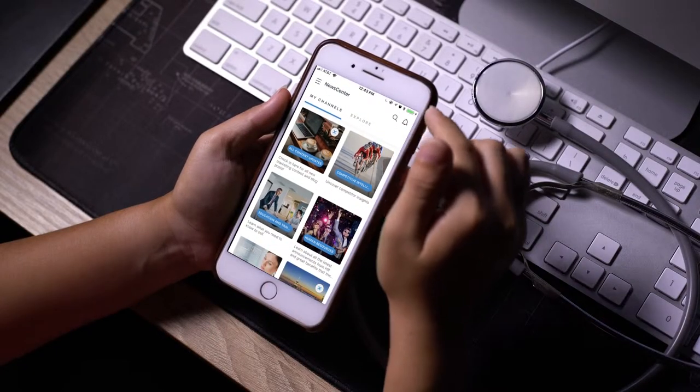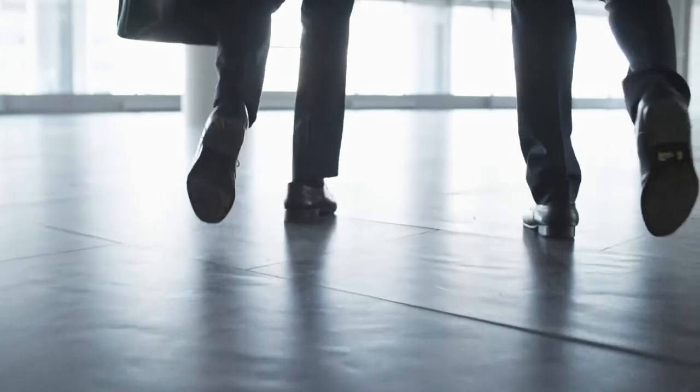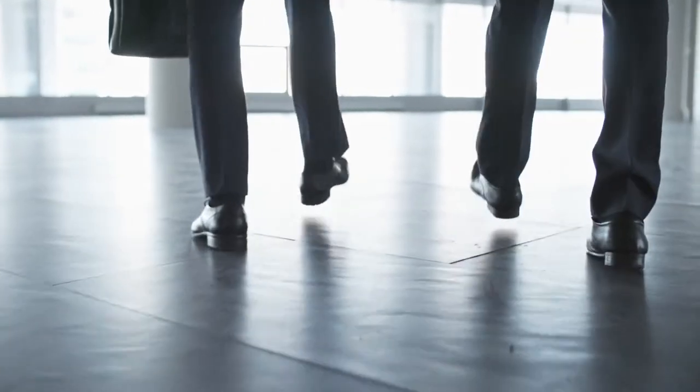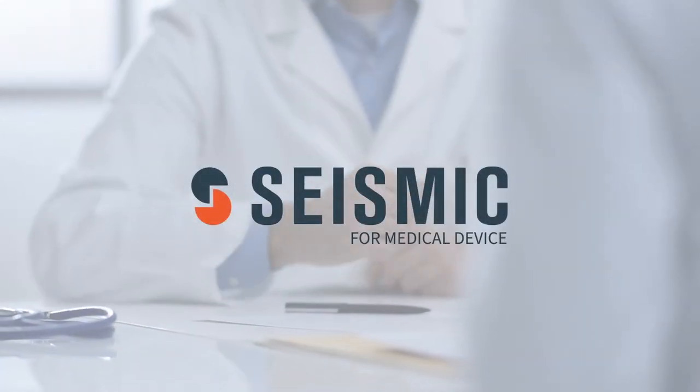Smarter sales content is driven by Seizmic, arming reps with the most accurate, personalized, and insightful information that hospital members and their patients deserve.